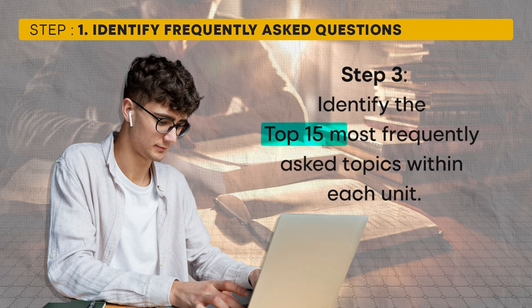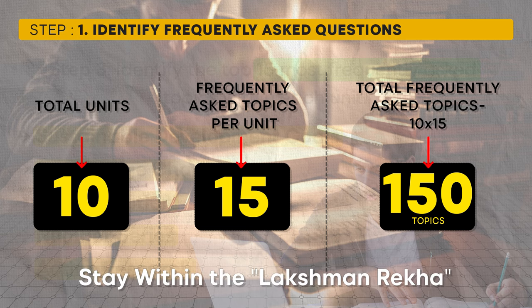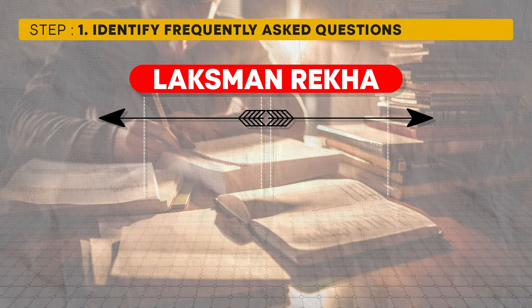As you go through each unit, you will find about 15 topics from each unit that are repeated every year in the exam. Create this list across all 10 units. The goal is to create a list of approximately 150 topics — 15 topics times 10 units — that are most likely to be asked in the exam, forming a Laxman Rekha beyond which you don't need to prepare.